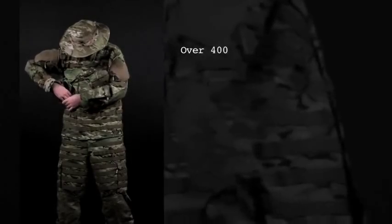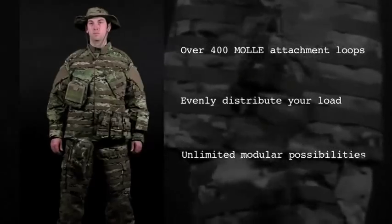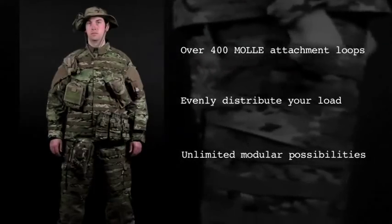MOLLE Webbing covers 70% of the uniform, allowing you to customize your uniform to your specific mission. Quickly add pouches, armor, or accessories where you need them. Bulky harness systems and backpacks are now a thing of the past.